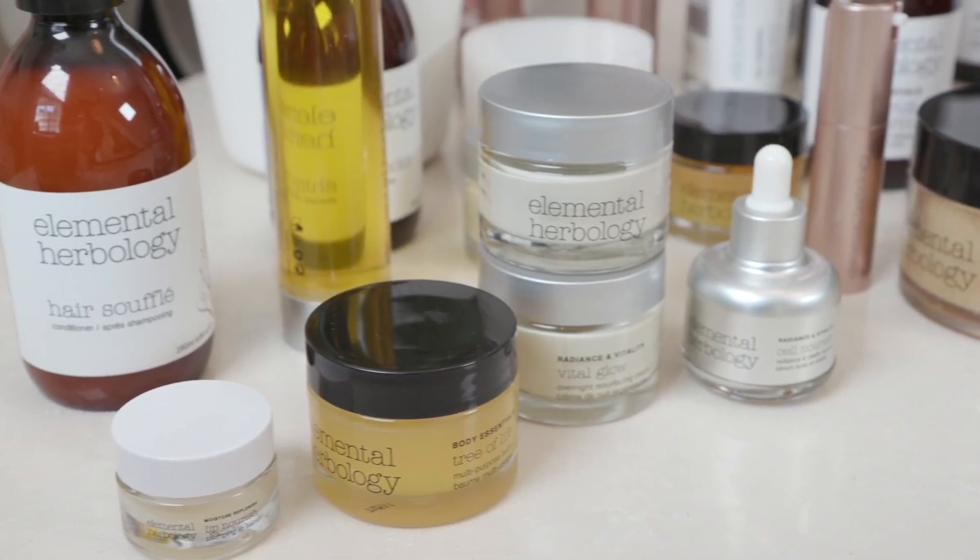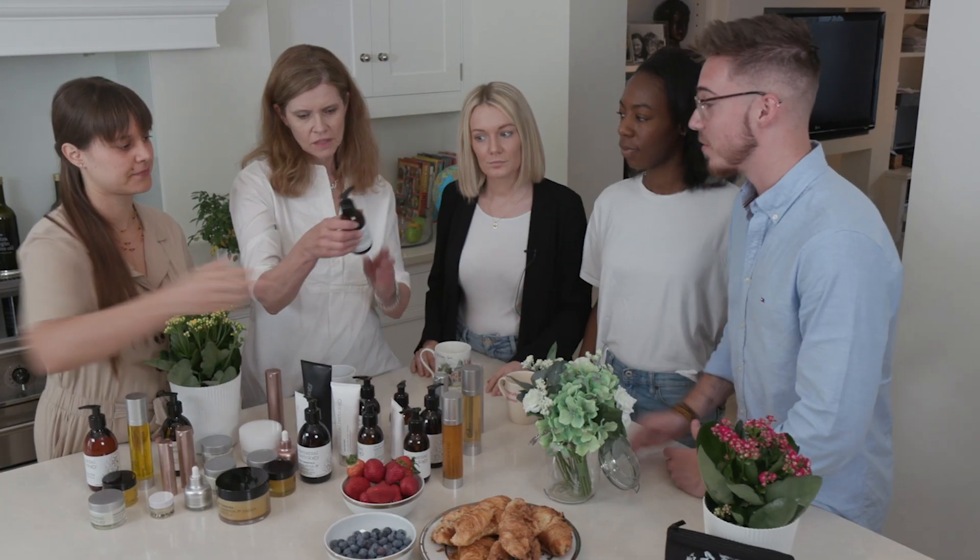I've never really been one to use facial products until I started actually finding that the products have been helping me out. Even the lads at the gym have been saying I look a bit different.